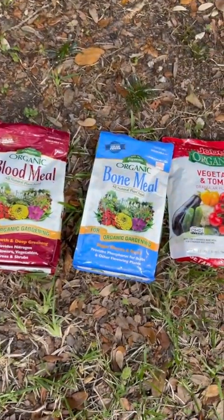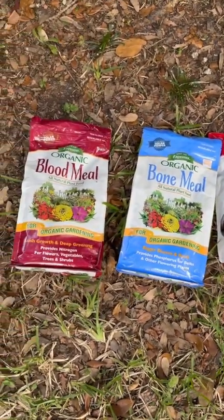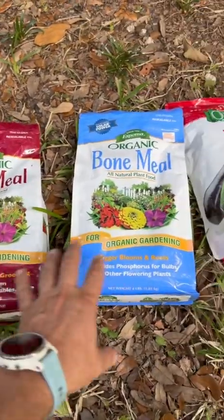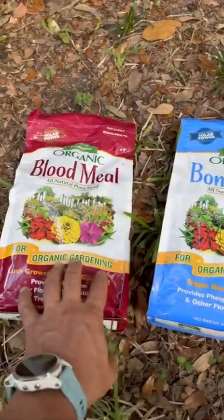When I went into the hardware store today, these were the two brands that they had. I'm not getting a dime from these guys — this is just what they had at the store. I want to show you what I'm looking at when I'm choosing a fertilizer or soil amendment and when I need to apply them.